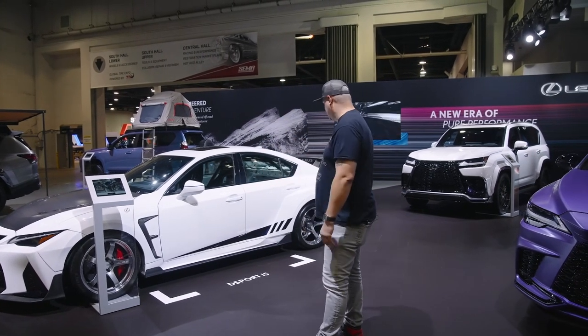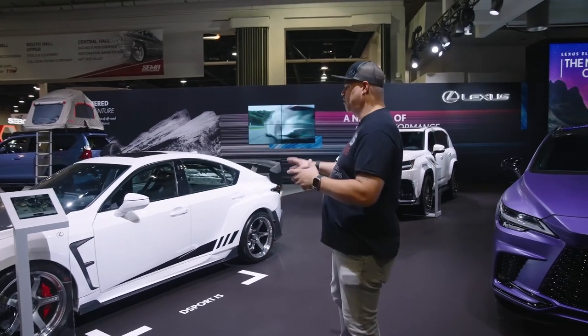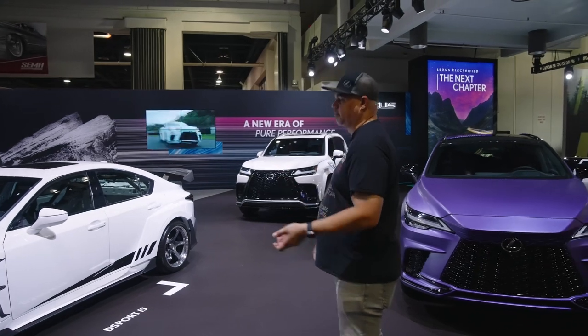Here with Lexus. And behind me is one of the feature cars, which is a D-Sport IS. You'll see more of it throughout the months with all the footage coming from it.